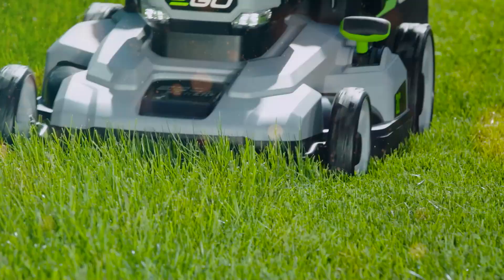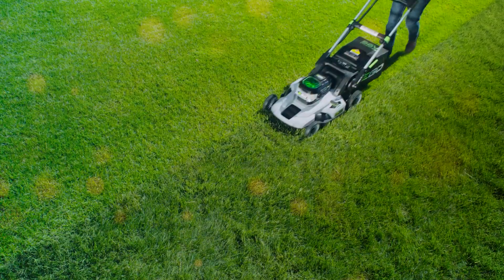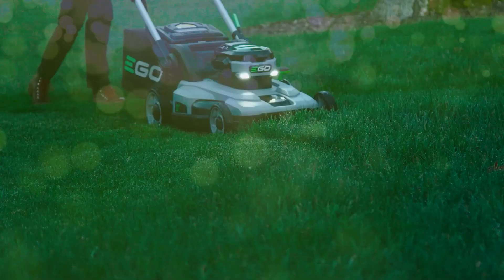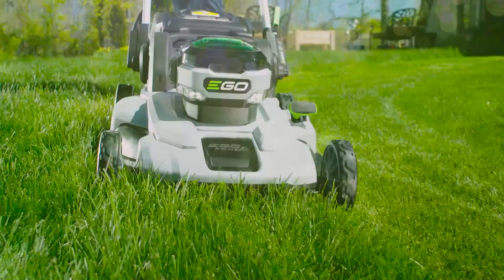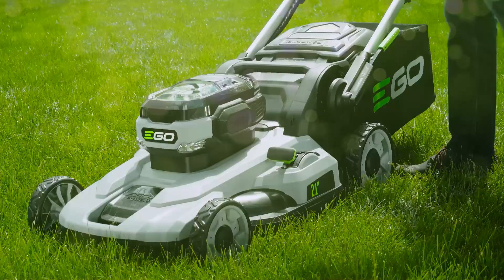Hey everyone, welcome back to our channel. Today we have got something special for all you lawn care enthusiasts out there. Are you tired of pushing around a heavy, outdated lawnmower? Or maybe you are looking for your very first mower and you want to make sure it's a breeze to use? Well, you are in the right place, because today we are diving into the top 5 self-propelled lawnmowers for a perfect yard.